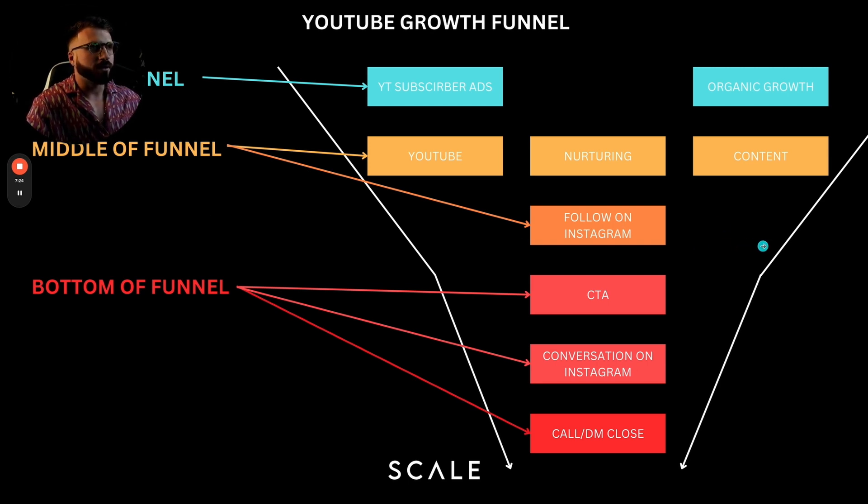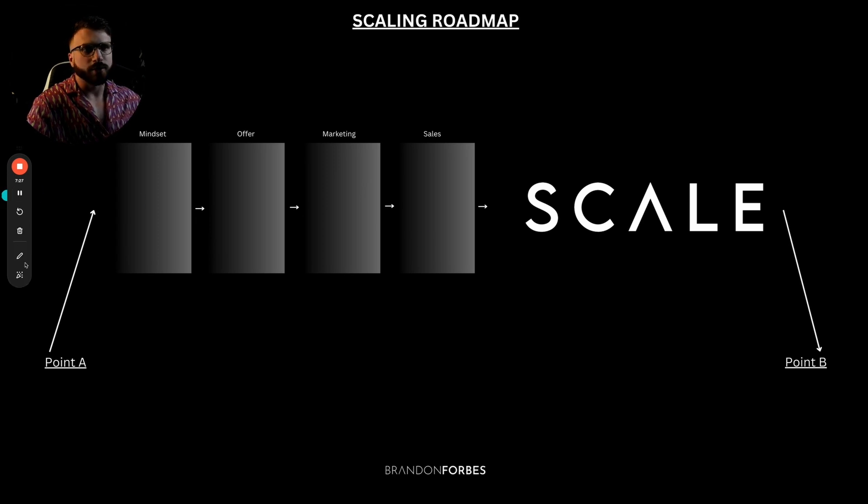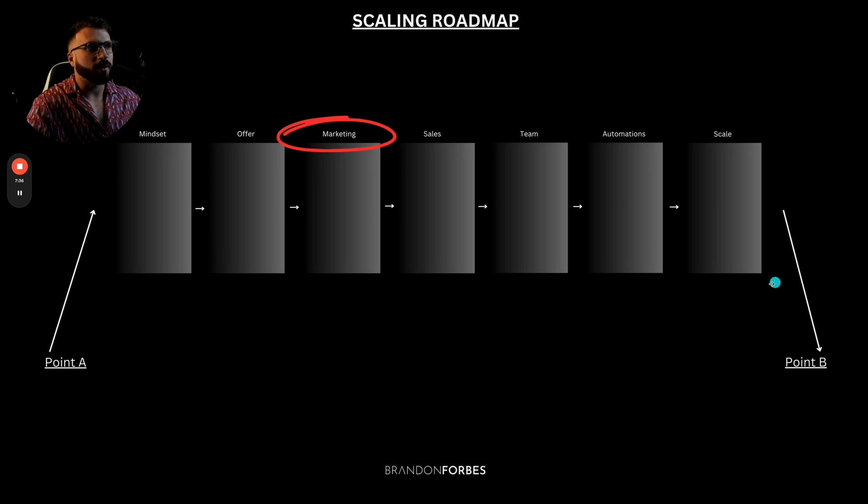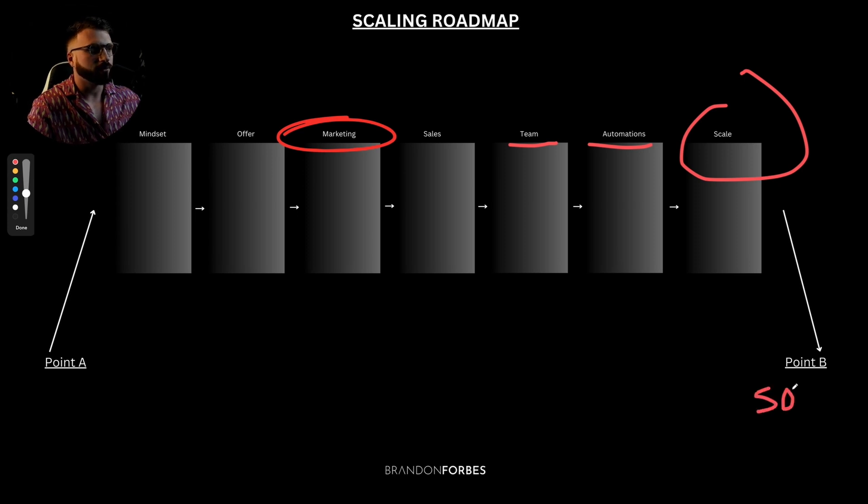So if you're a coach, there are really four key things: you've got to have the right mindset, a decent offer, and be somewhat decent at marketing and sales. In this training, I'm really talking about marketing. When you market well and you're halfway decent at sales, you don't even have to be that good at sales because your sales process becomes more of an enrollment process — 'Hey, you've seen my stuff, you know I can help, do you want to do this?' Scaling your marketing will allow you to have money to work on your team, build automations, and scale to $50,000 to even $250,000 a month. We've got clients doing 600K a month.